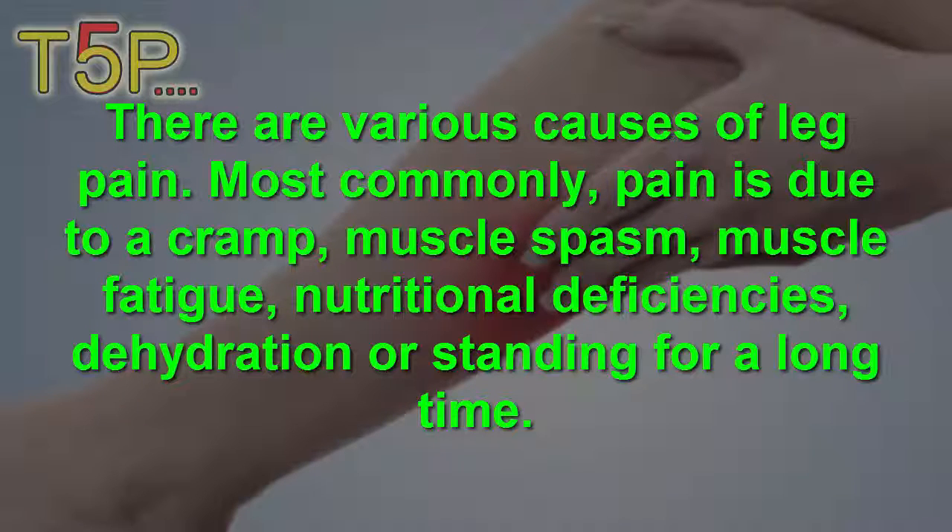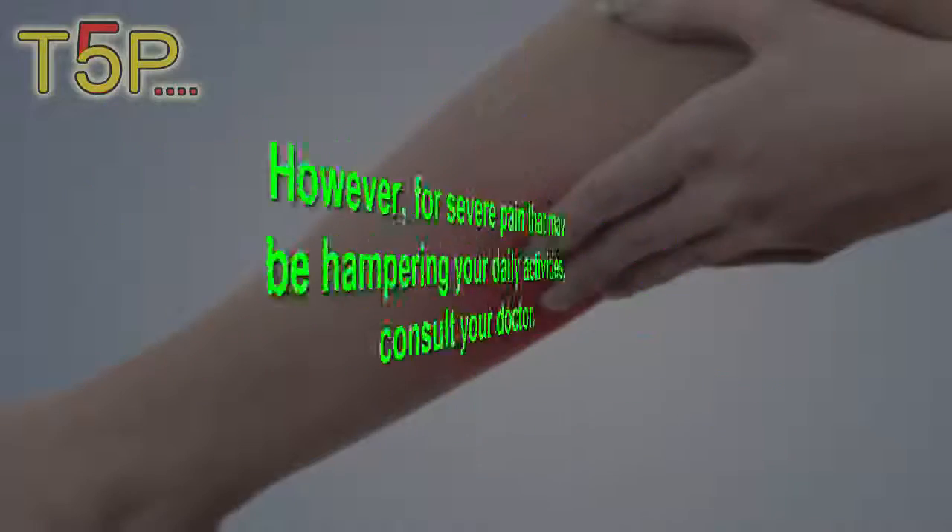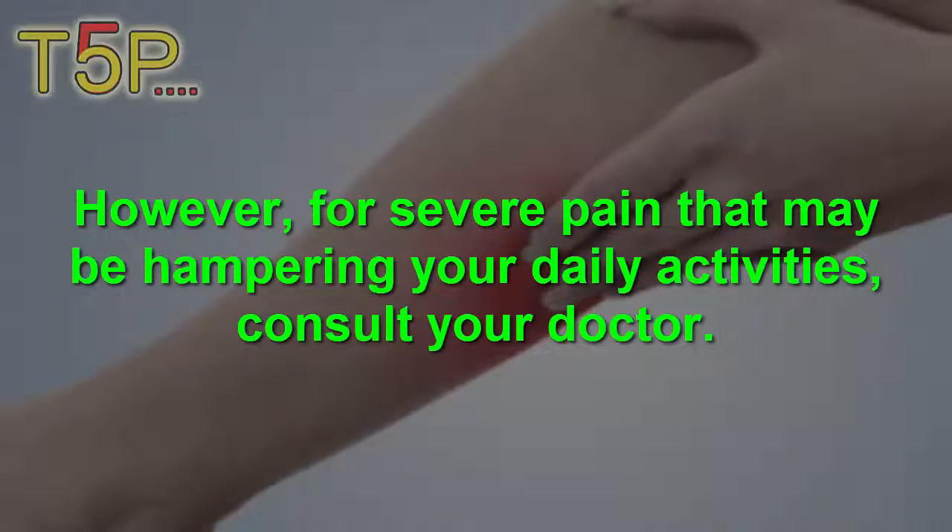The most common causes of leg pain are cramps, muscle pain, and muscle fatigue, nutritional deficiencies, dehydration, or sitting or standing for a long time. However, if severe pain is hampering your daily activities, consult your doctor.